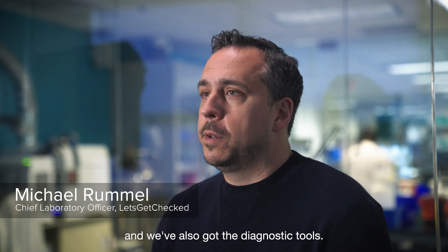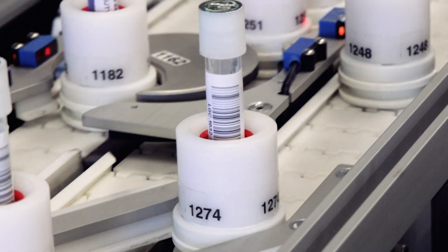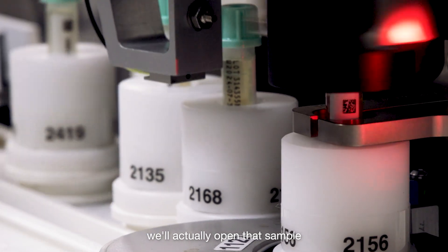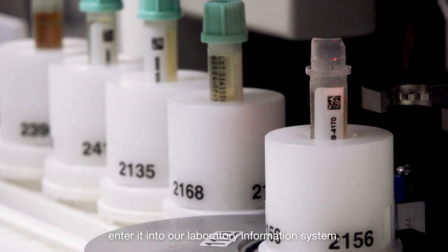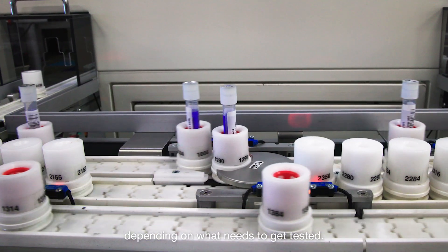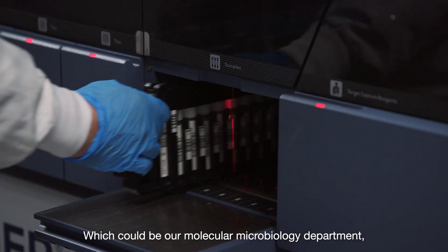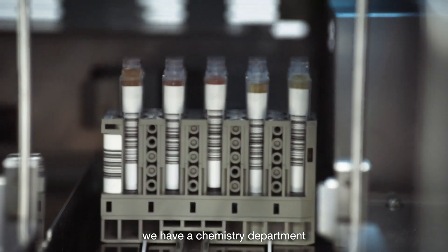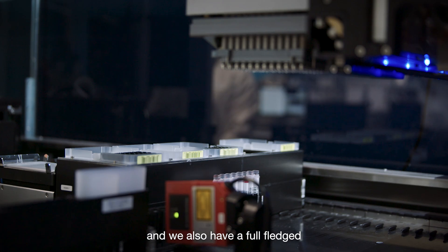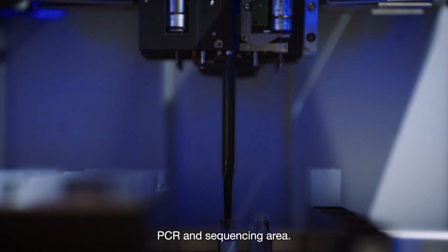We've got the predictive tools and we've also got the diagnostic tools. Once a Let's Get Checked sample is received, we'll actually open that sample, enter it into our laboratory information system, and then that test will get routed within the lab depending on what needs to get tested, which could be our molecular microbiology department. We have a chemistry department that has a mass spectrometry lab, as well as the automated chemistry area. We also have a full-fledged PCR sequencing area.